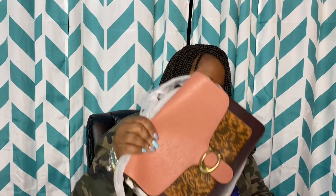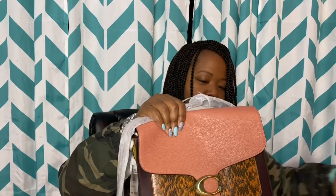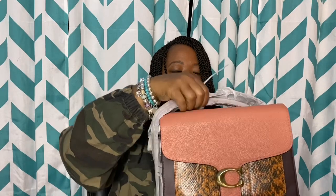What I picked up is the Coach Tabby shoulder bag in the peach multi color. It is peach pebbled leather on the flap. The back is smooth peach. There's a back pocket and it is a nice size pocket — it will fit my cell phone.